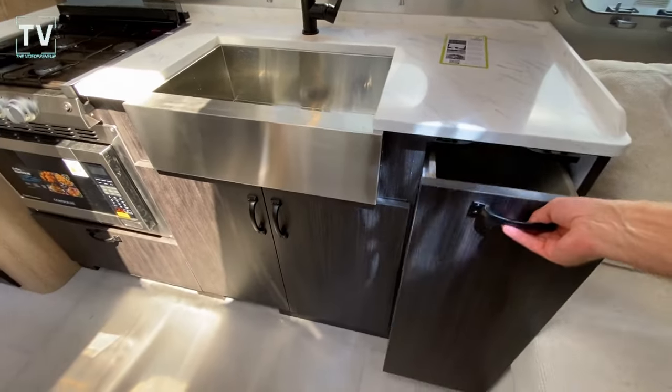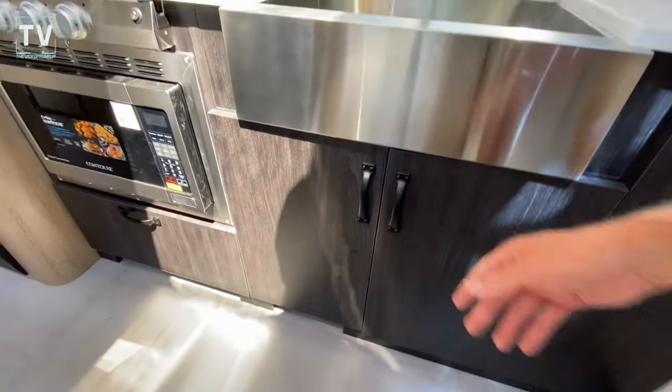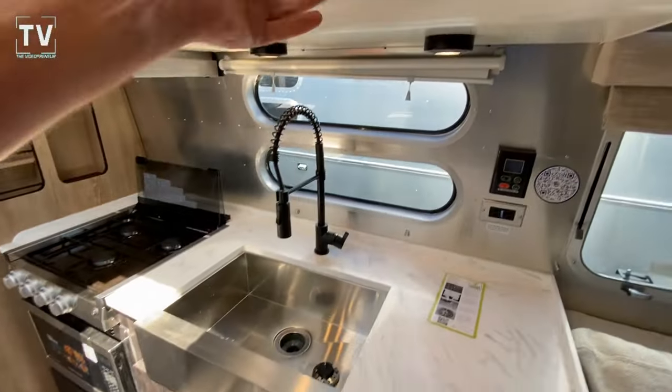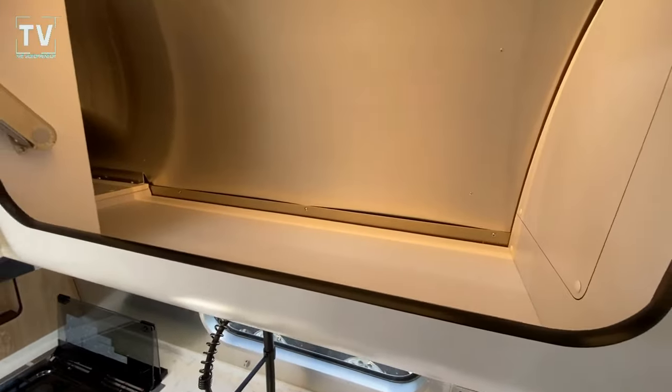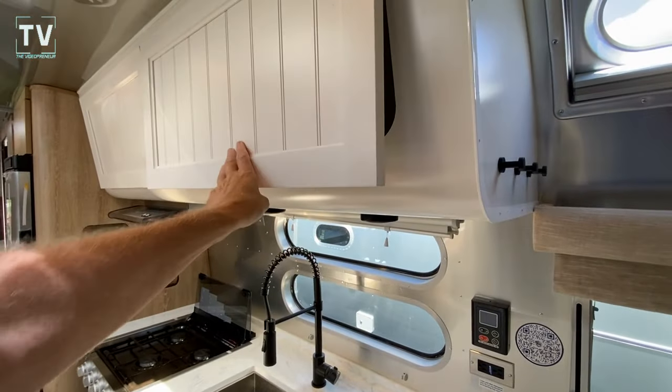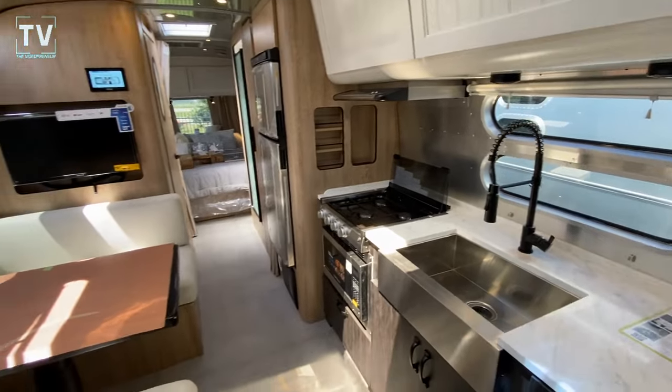Your wastebasket. Under sink cabinets here. And I didn't show you this — I'll go ahead and show you. Nice, deep cabinets here, and it is a soft close, so you don't have to worry about it slamming.